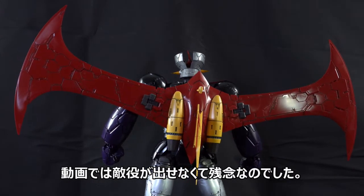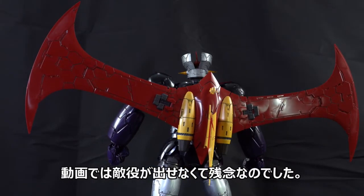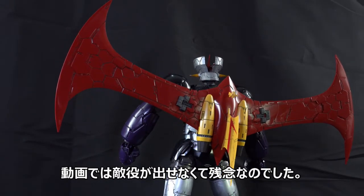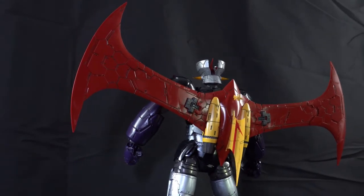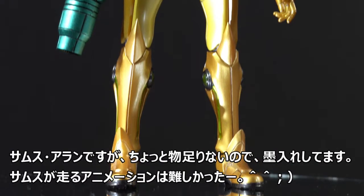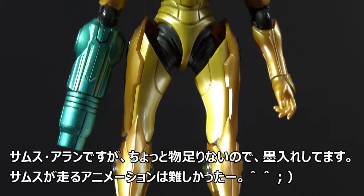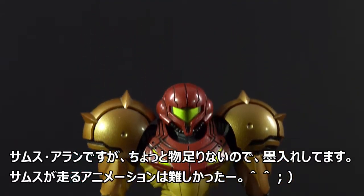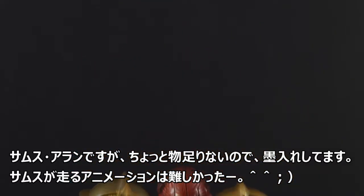I wanted to show you how the character fights the enemy. In the video, I am walking Samus Aran. It was difficult to animate a person walking.